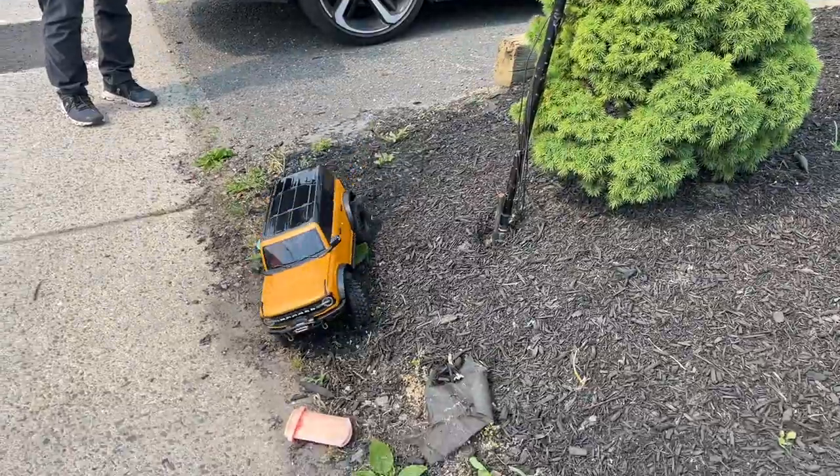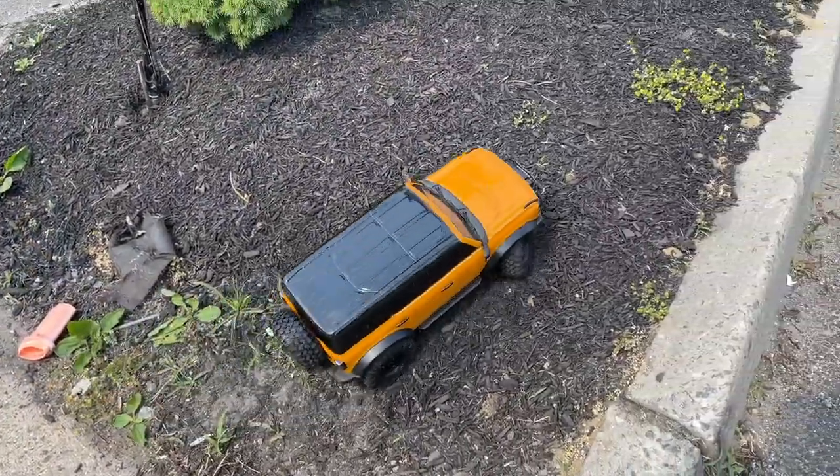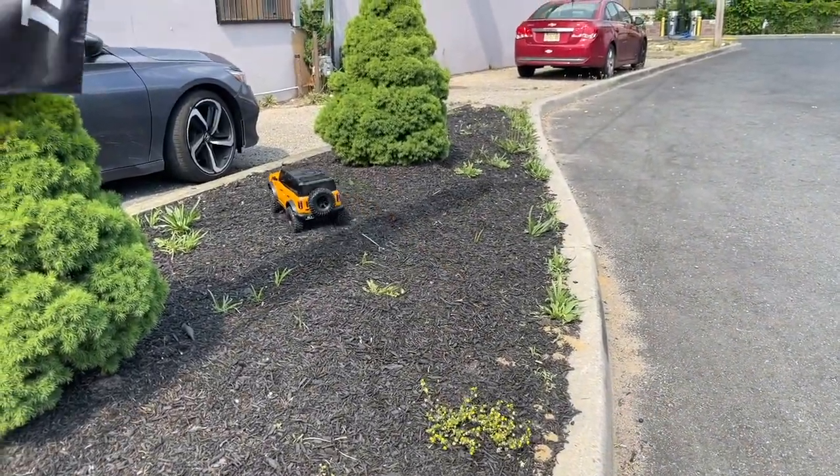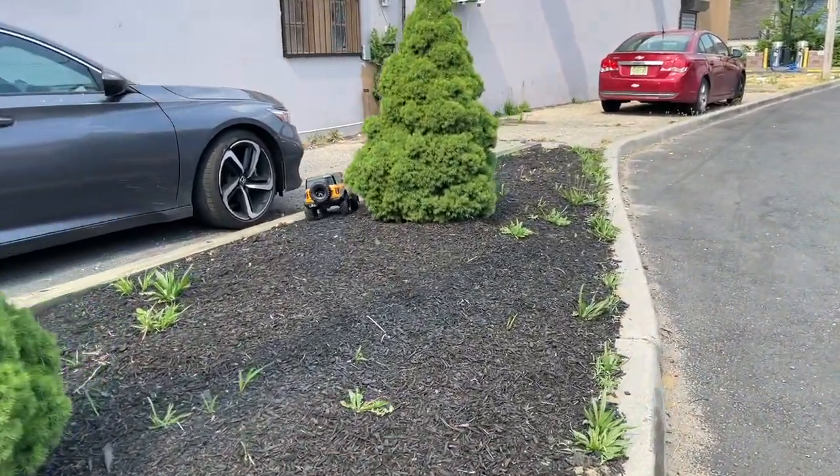We're going to do a review on that winch. They're also coming out with a very fancy LED light system with brakes, blinkers, and all kinds of features like that — and we're going to be doing a review on that as well.